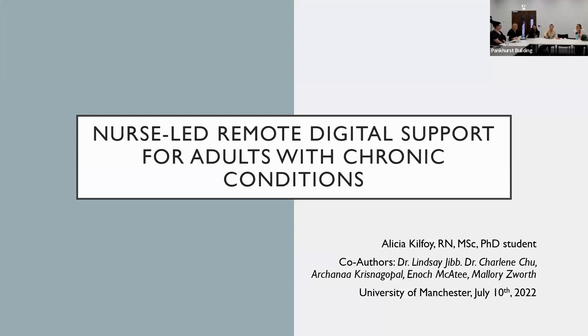Without further ado, I'll hand over to Alicia. Thanks so much for the introduction. My name is Alicia Kilfoy. I am a first year PhD student at the University of Toronto in the Faculty of Nursing, and I'm going to be speaking today about a systematic review that's really a joint project with several co-authors, including Dr. Lindsay Jim and Dr. Charlene Chiu, who you will be hearing from shortly. The name of the review is nurse-led remote digital support for adults with chronic conditions.